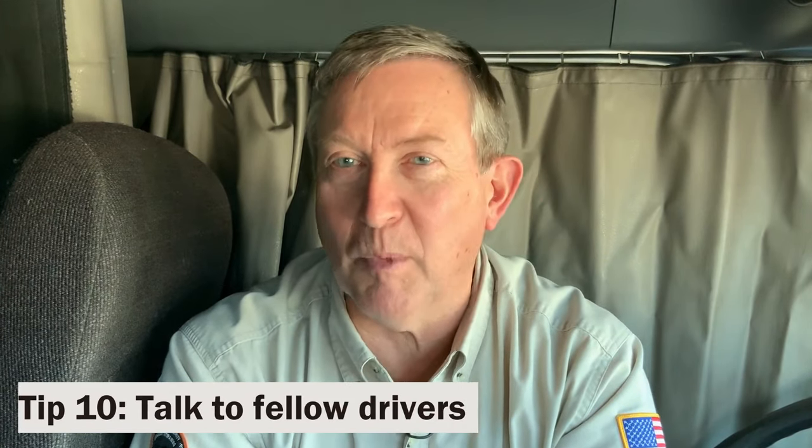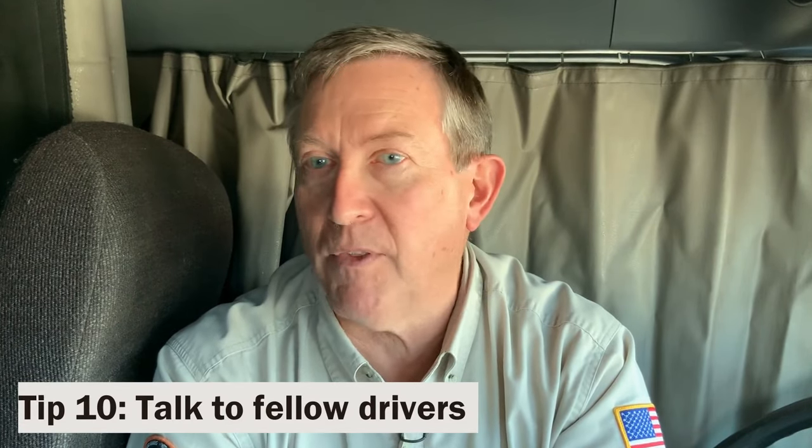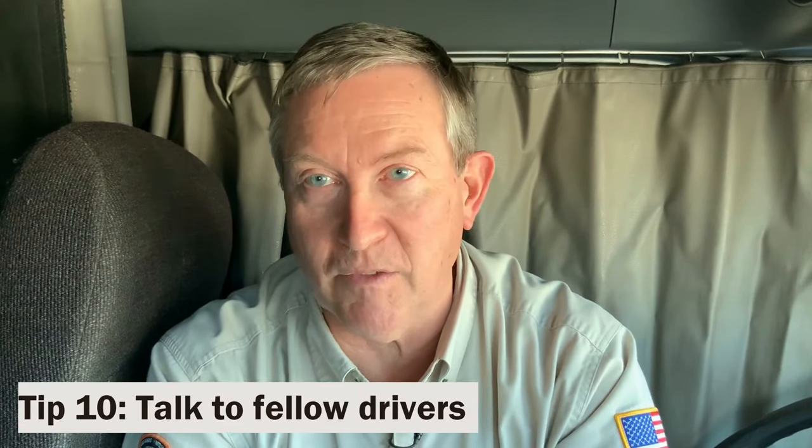Your fellow drivers are often a great resource for learning how to save money on the road. Some of these guys have been driving for 15, 20, 25, 30 years and are really good at it. They know what Pilot points to use and where to use them. They know the other loyalty programs that might be out there for you, and they know where you can stop to save some money. Thanks for watching.